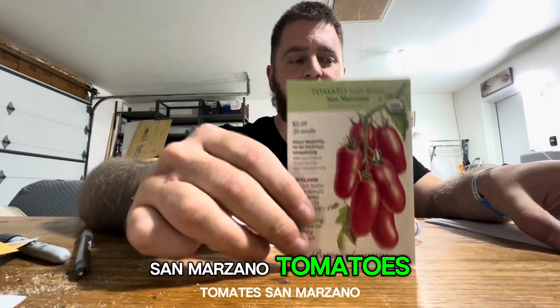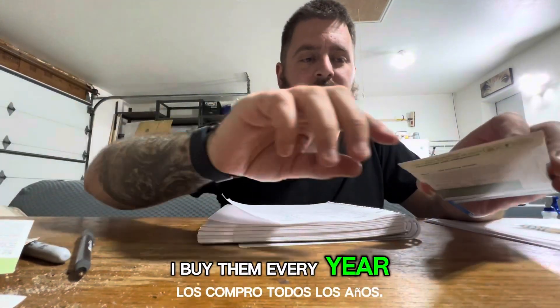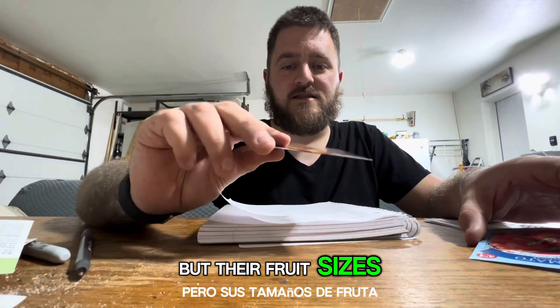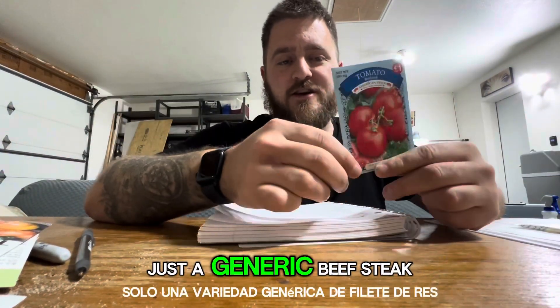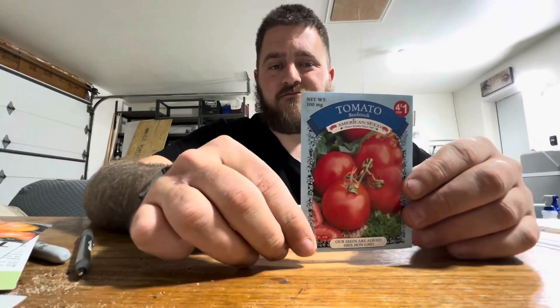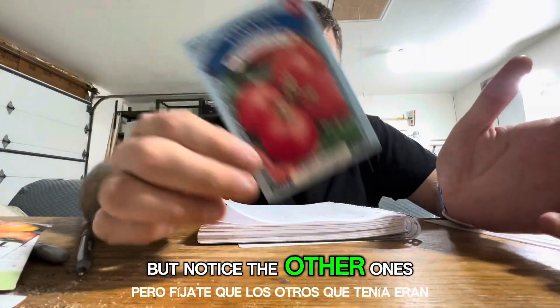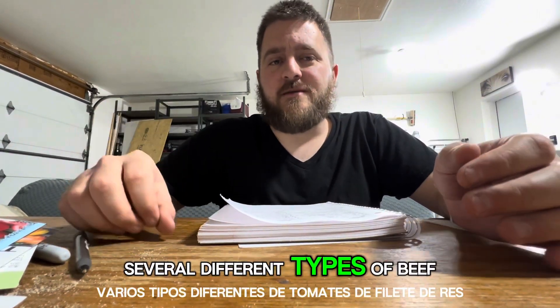San Marzano tomatoes — everybody has these, it seems like, and for good reason. I buy them every year. Some big rainbow tomatoes — this will be new for me this year. I haven't grown big rainbow tomatoes before, but their fruit size, like the name suggests, can get anywhere from one to two pounds or so. And last but not least, just a generic beefsteak variety with a generic range for final weight — around nine to 12 ounces. Notice the other ones I had were like one to two pounds, so make sure you read the package when you're buying beefsteak tomatoes because there are several different types.